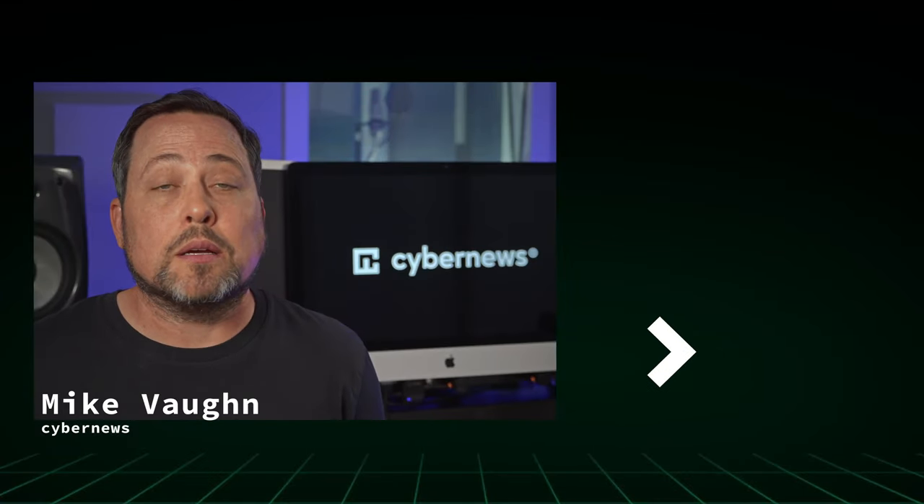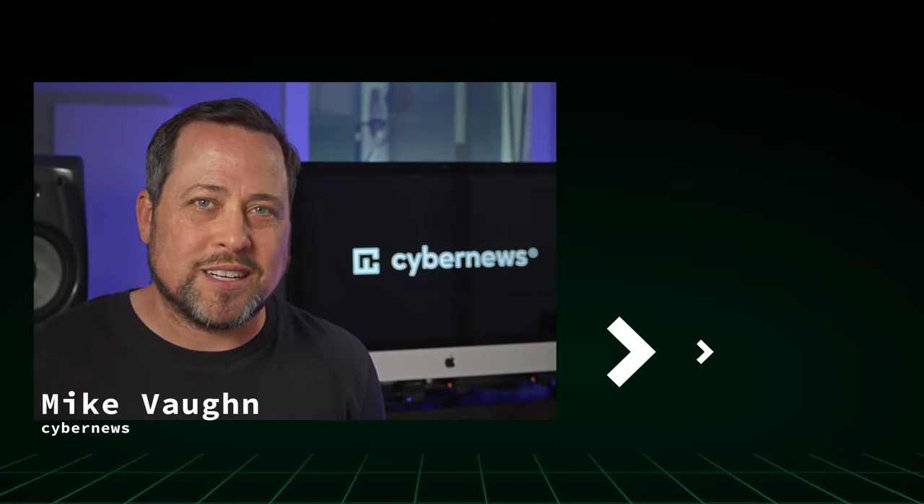1Password is great if you need accounts for the whole household — their family plan is perfectly catered for that. All done in three minutes! Check out the special deals in the description, or if you already have a password manager, tell us about your experience in the comments.